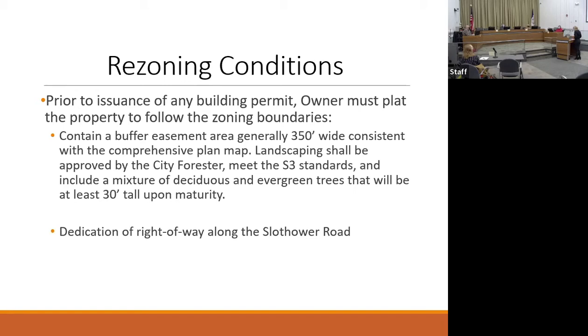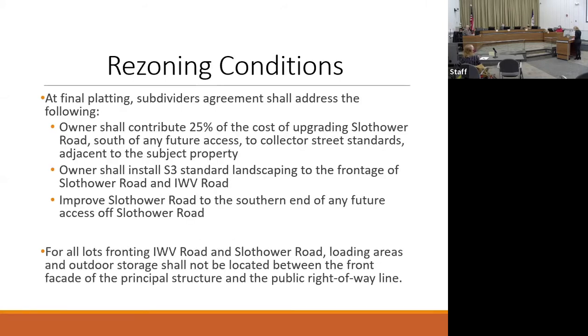That plat must contain a buffer easement that's generally 350 feet wide along the southern end of the property, and a dedication of right-of-way along Slothower Road — both of which are addressed in this plat. Additional conditions include, at final platting, the owner contributing 25% of the cost of upgrading Slothower Road to collector street standards, installing landscaping on the frontage of Slothower Road and IWV Road, and improving Slothower Road at any proposed access points. The last condition is that the lots fronting IWV and Slothower — loading areas and outdoor storage — shall not be located between the front facade of the principal structure and the public right-of-way.